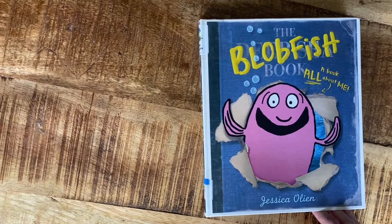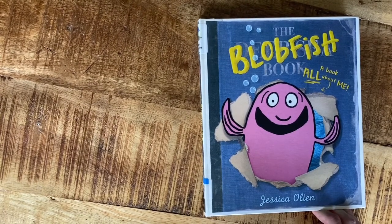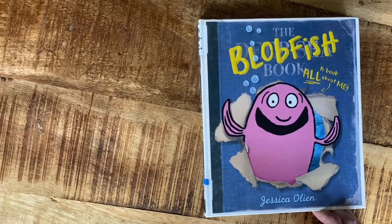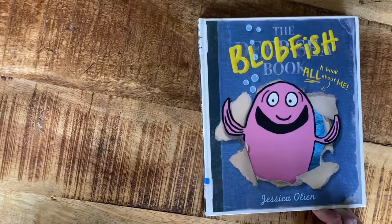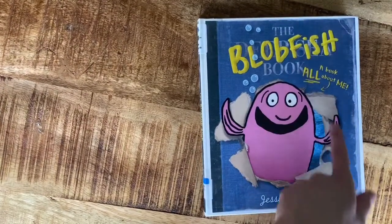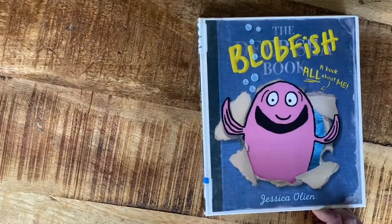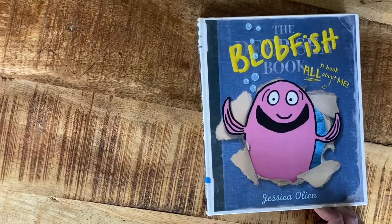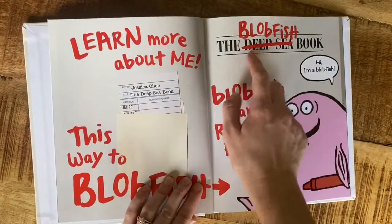Hey friends, I have another ocean book for us. This one is about the blobfish — it's not just about the blobfish though, it's also about some other sea creatures. The way this book is made, it's like the blobfish has taken over a book about the deep sea. This little guy looks kind of cute, but I will put a picture of a real blobfish at the end of this video.